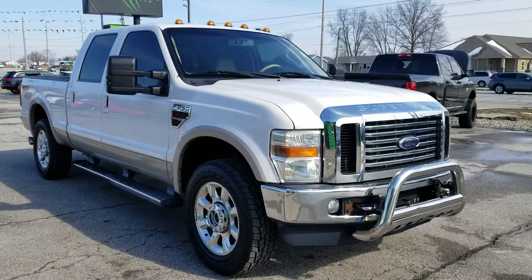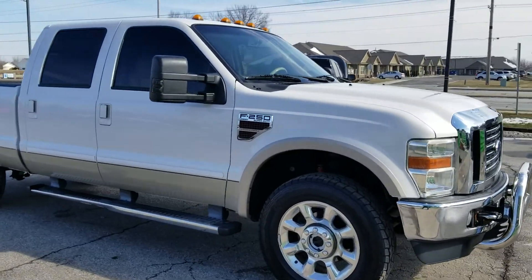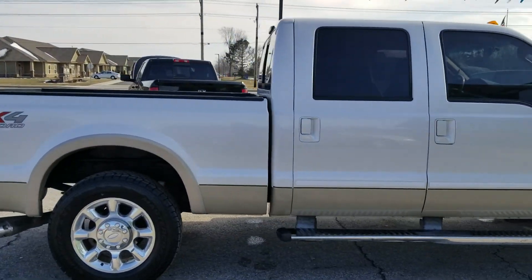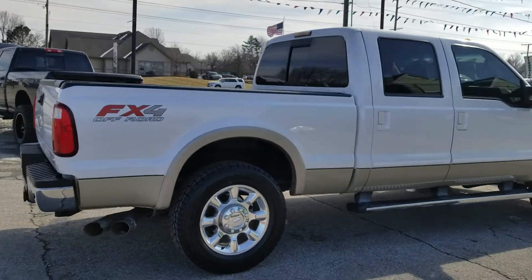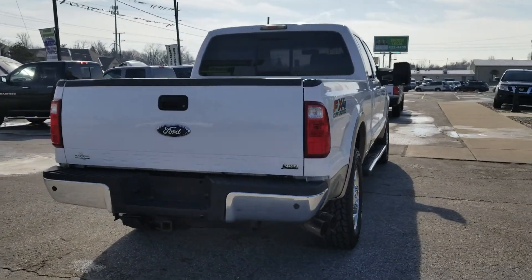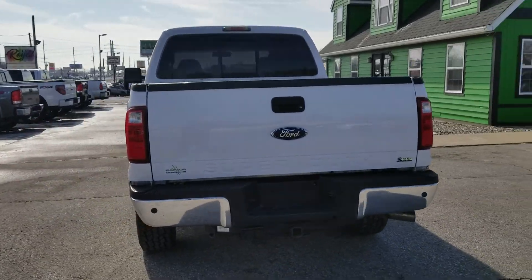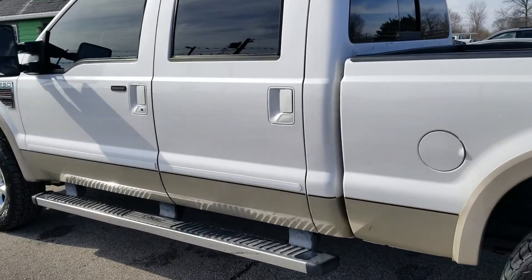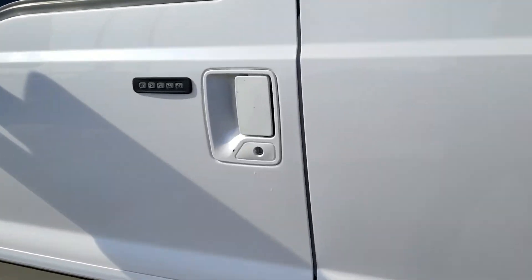Out here at Raptor Automotive we've got a 2010 Ford F-250 Super Duty diesel, it's the FX4 with the chrome rim package, step rails, and tow package.